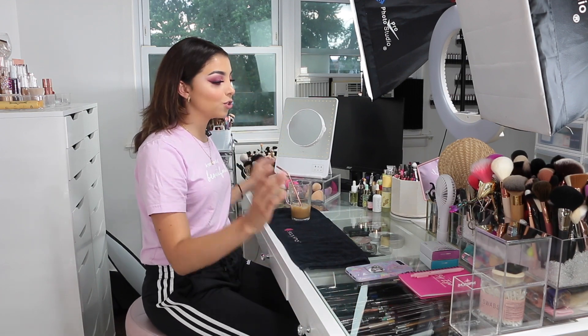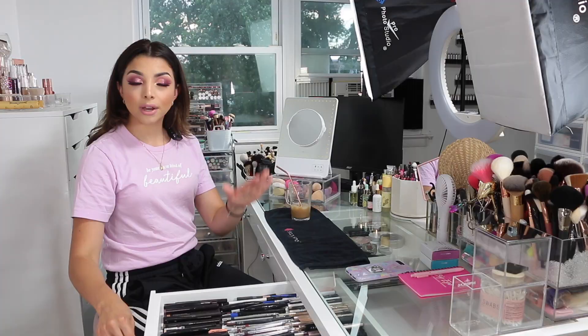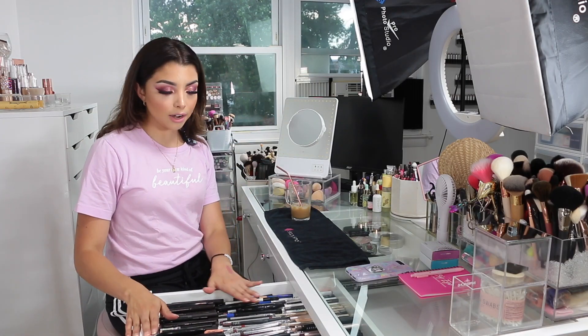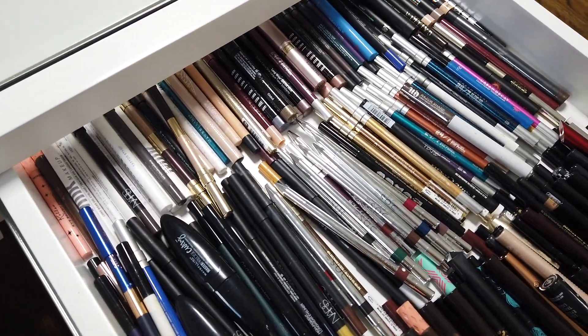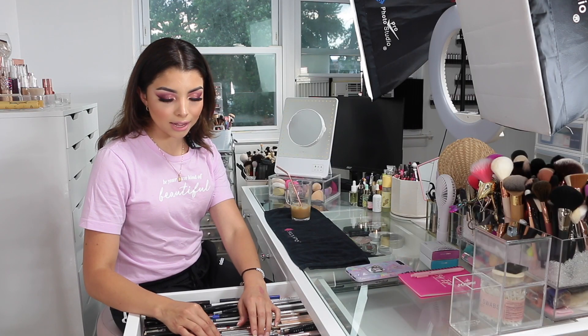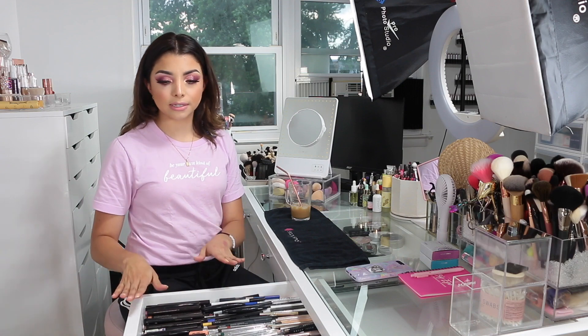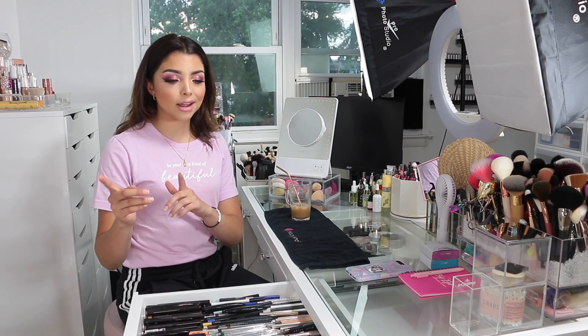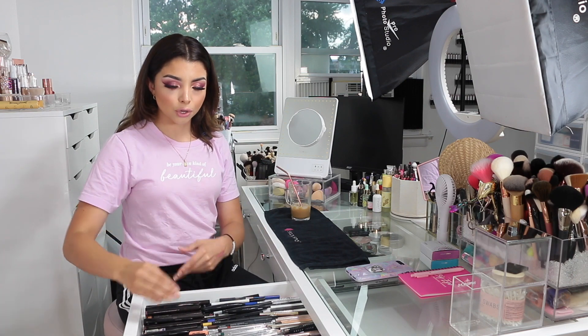Now let's move to where I make my videos — my table where all the content happens. This is an Impressions Vanity table, I love it so much, I'll link it in the description box. On this side of the table I have all of my liners — my sister helped me organize this side. I have all my black liners lined up at the front and laid out by brand. It's a little unorganized already, but I actually think I found these small customizable separators on Amazon that might fit to really line them up more neatly.